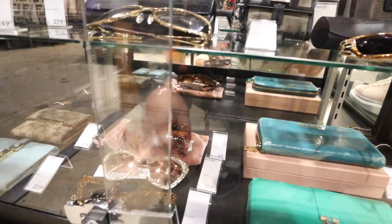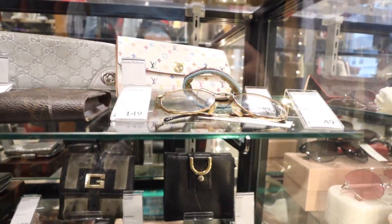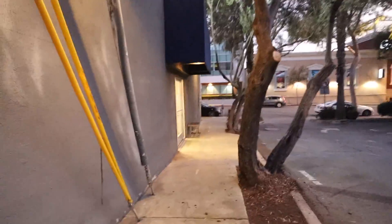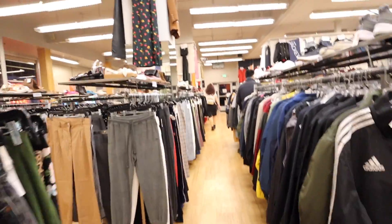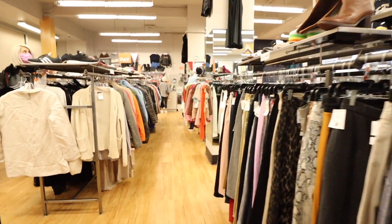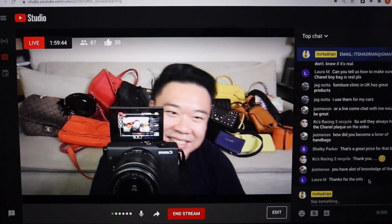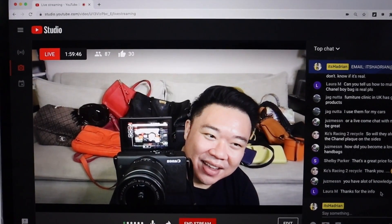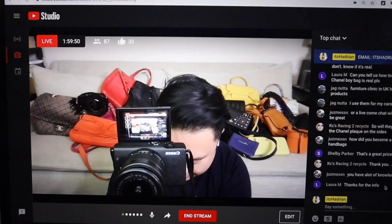Alright, last stop you guys — Crossroads in West Hollywood. The handbag section was a bust. Let's check out behind the register. Alright, you guys are now live — you're going to see yourselves in tomorrow's vlog video. So everyone say hi to the vlog!